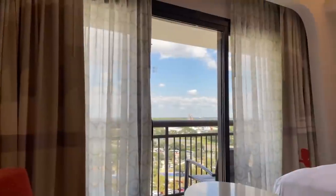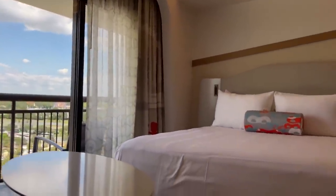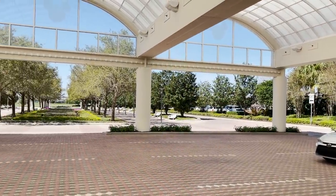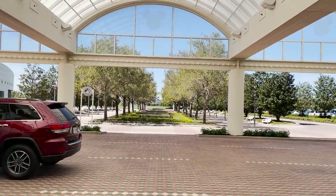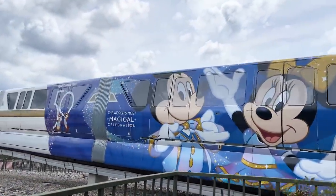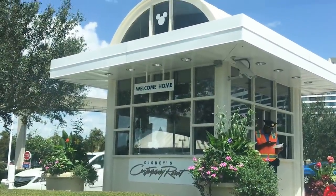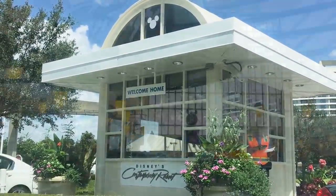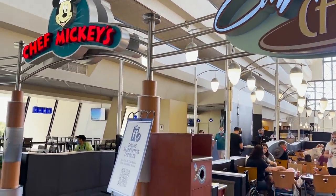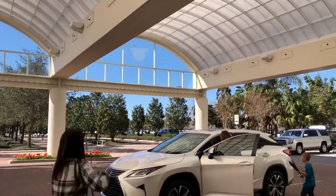If you're staying at the Contemporary, getting to this restaurant is going to be a breeze. But if you're staying somewhere off property, having that reservation is crucial to even getting into the hotel parking lot. Since resort hopping still hasn't returned to Disney World, you won't be able to drive up to the Contemporary without proof of stay or a valid reservation from one of their restaurants. Those front gate cast members cannot let you park on site.